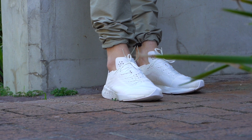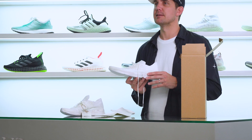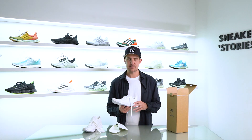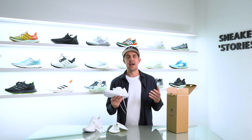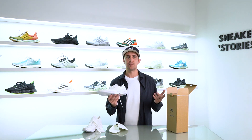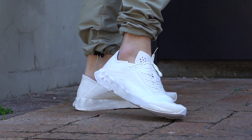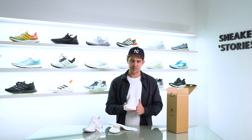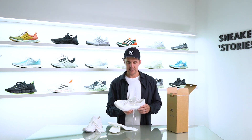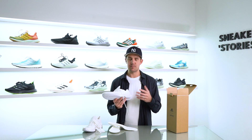If you want to get yourself a pair, they will be releasing in limited quantities this coming Wednesday, the 15th of December, for 2,499 rand — specifically at the Adidas Sandton and Adidas Waterfront stores. Both stores are absolutely incredible, shout out to Adidas South Africa. They'll also be available online at adidas.co.za. From a sizing perspective, I have a true size UK9 here and they fit me absolutely great, with just a slight bit of space on the lateral side of the toe box. My recommendation is to go true to size.